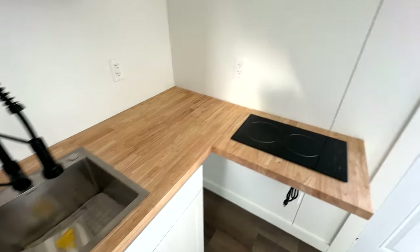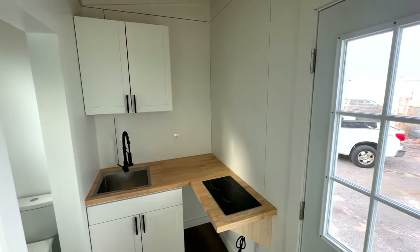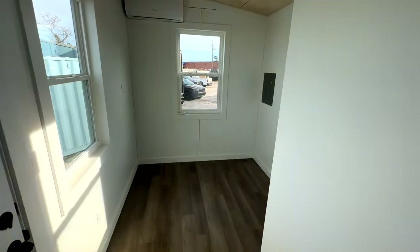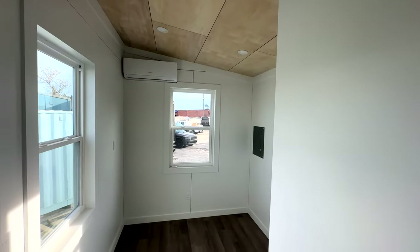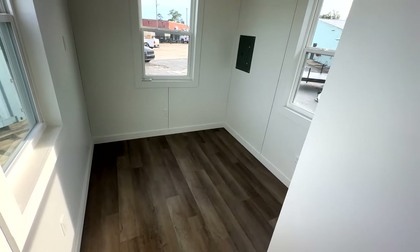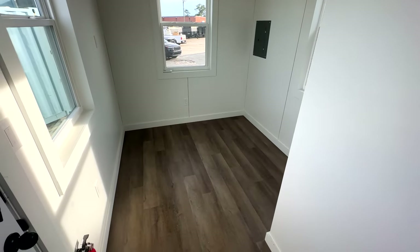This is a two-burner induction cooktop — a fully functional cooktop and fully functional kitchen, especially once we get the shelves installed. We're sorry those aren't in yet, but in an upcoming video touring another LAB we'll have one fully installed so you can see it. There are lots of options in the living and sleeping area — lots of configurations possible, and over half the house is dedicated to that space.